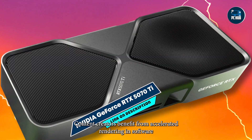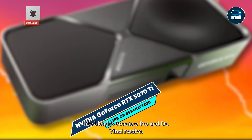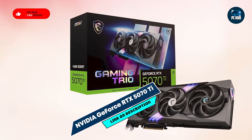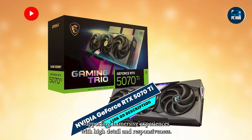Content creators benefit from accelerated rendering in software like Blender, Premiere Pro, and DaVinci Resolve. NVIDIA Reflex minimizes input lag, giving competitive gamers a critical edge. It is also VR-ready, supporting immersive experiences with high detail and responsiveness.